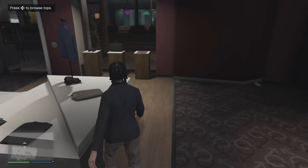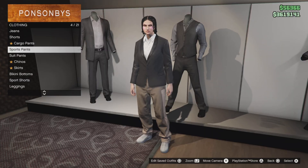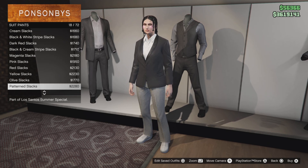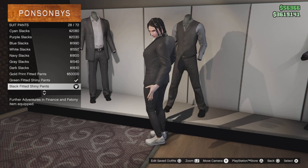Alright, go down to the pants section and go to suit pants. You want to select the black shiny suit pants — it should be number 28, the black fitted shiny pants.